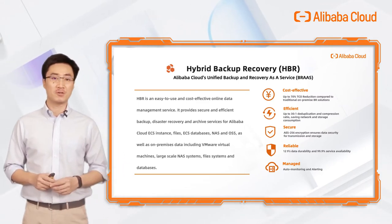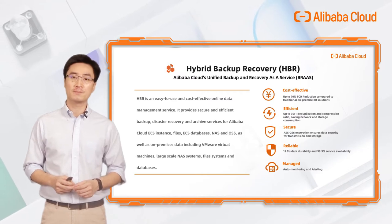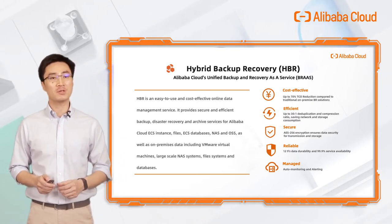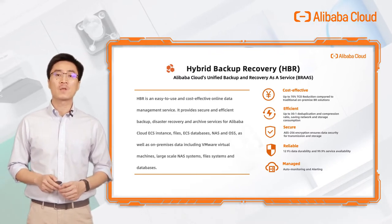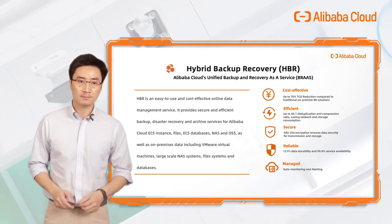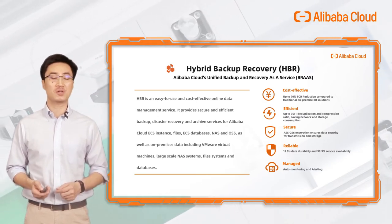There are five main advantages with HBR. It's very cost-effective compared to on-premise solutions which require investment in infrastructure, software licenses, hardware, etc. With technology of up to 30-to-1 deduplication and compression ratio, it helps save network and storage costs. Data is secured with AES-256 encryption. We provide a very high service standard of 12-nines durability and 3-nines availability. The whole service is fully managed — when there is any issue requiring your attention, alerts will be sent through emails or SMS messages automatically.